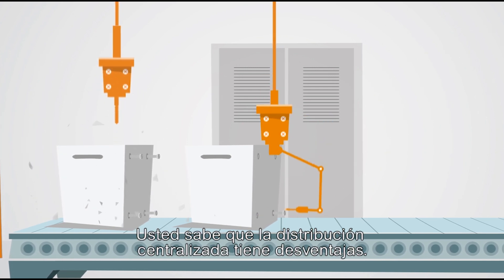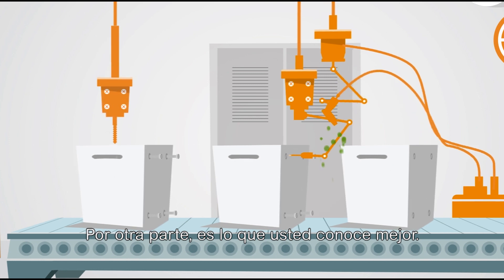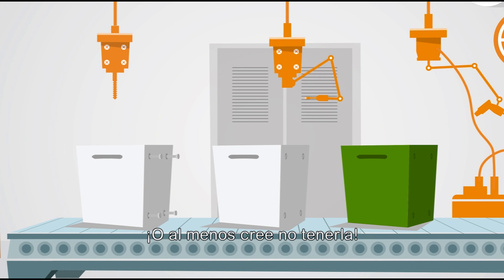You know that centralized distribution has its disadvantages. On the other hand, it's what you know best. Plus, you don't necessarily have a practical alternative. Or at least you think you don't.